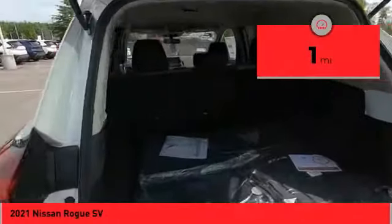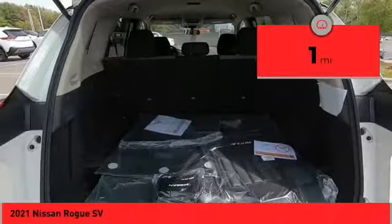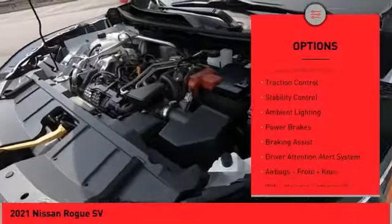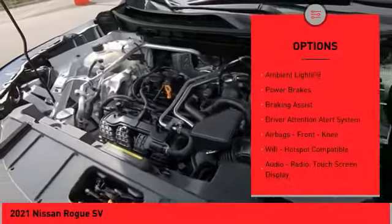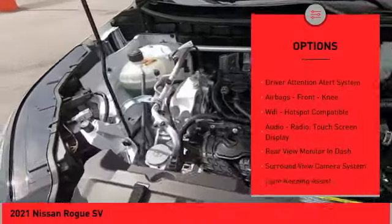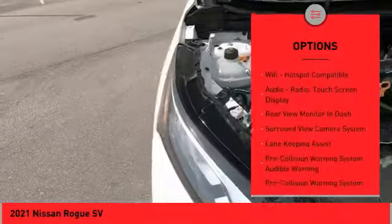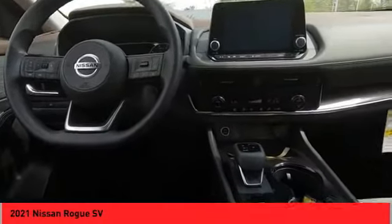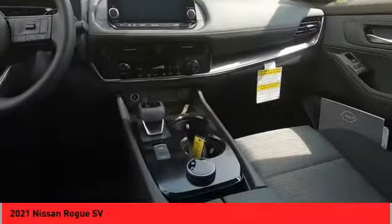This vehicle has less than 100 miles. Here are some of this vehicle's great options: power windows with safety reverse, remote engine start, traction control, stability control, ambient lighting, power brakes, braking assist, driver attention alert system, airbags, front knee airbags, Wi-Fi hotspot compatible.